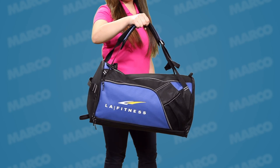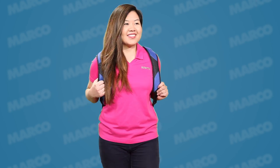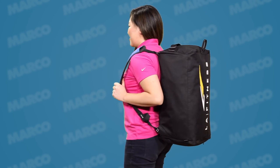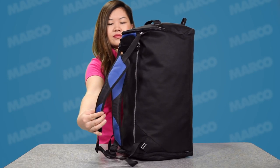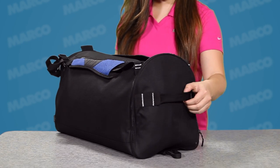Carry this versatile bag like a traditional duffel bag or wear it as a backpack. The top grab handles easily convert into adjustable padded backpack straps. There's also a side grab handle.